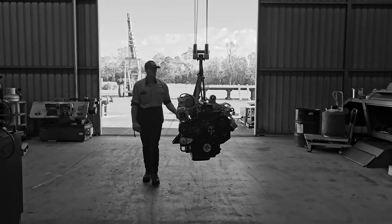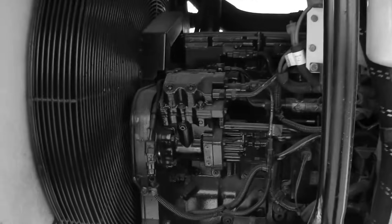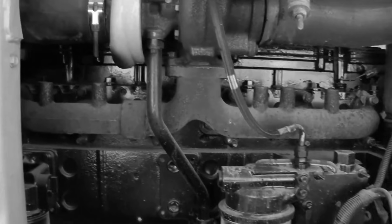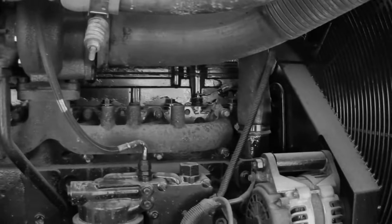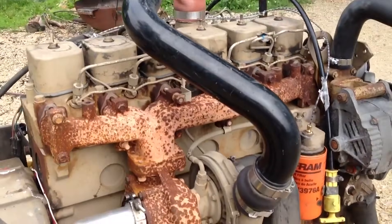Picture this. A hot summer day at a workshop. A mechanic is working on an Ingersoll Rand air compressor. The thing has been running nonstop for who knows how long. And when the hood pops open, there it is — a Cummins 6BT covered in dust and oil, but still purring like a satisfied cat. The thought crosses their mind: this is it. This simple-looking engine is what everyone keeps talking about. What a surprise awaits them.